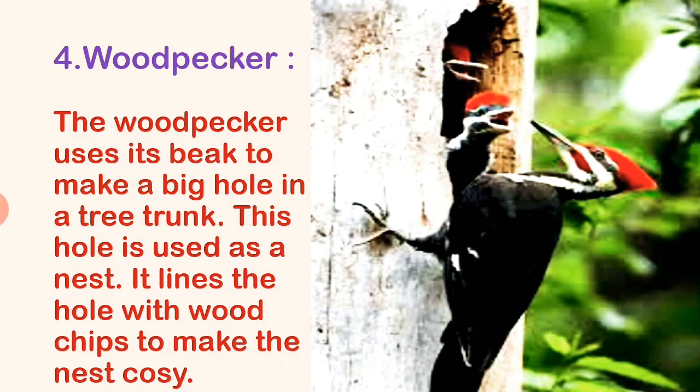The woodpecker uses its beak to make a big hole in a tree trunk. This hole is used as a nest. It lines the hole with wood chips to make the nest cozy.